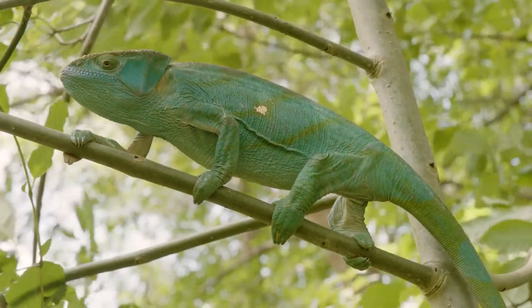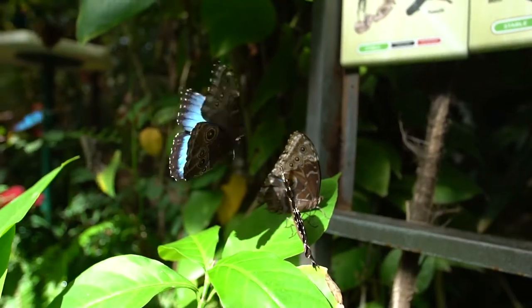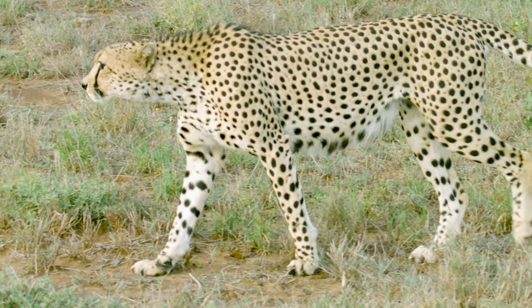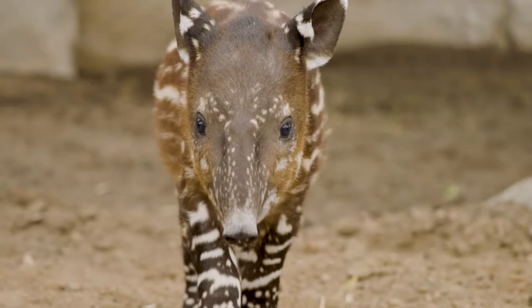If I asked you to think of a green animal, you might think of a chameleon. Or if I asked you to think of a blue animal, you might say a butterfly or a macaw. So many animals around the world have adapted to grow different coloured feathers, fur and scales.